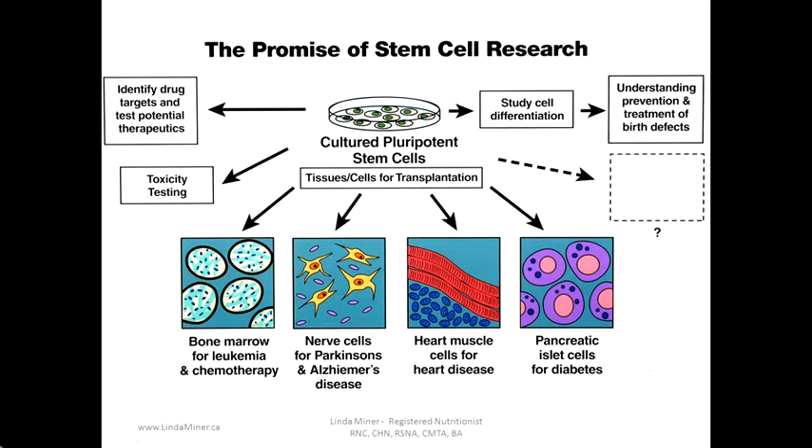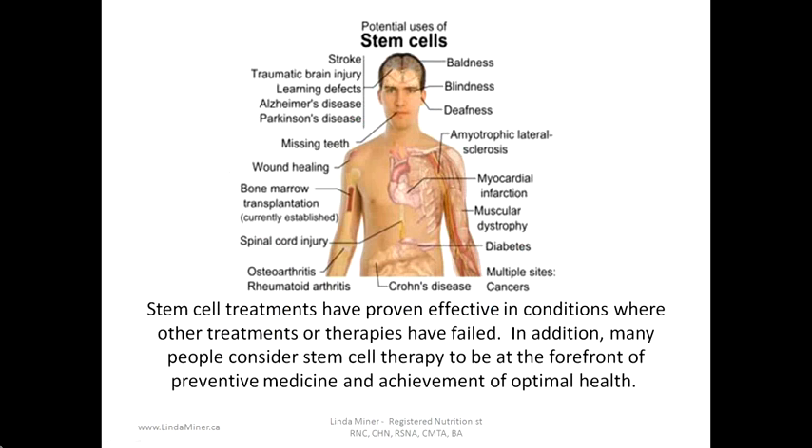The promise of stem cell research is vast. We hope it will help to identify drug targets, test potential therapeutics, be used for toxicity testing, tissue and cell transplantation, to study cell differentiation, and for understanding the prevention and treatment of birth defects, plus a whole variety of other potential uses still being uncovered by scientists. The potential use of stem cells is limited only by the human body and the different types of diseases we can develop.